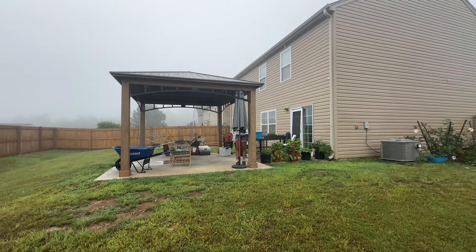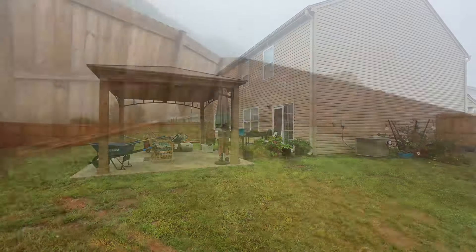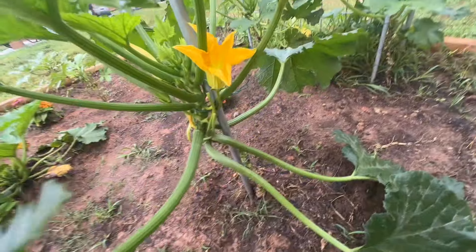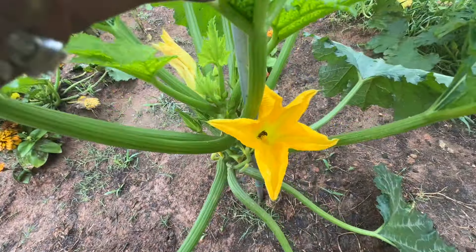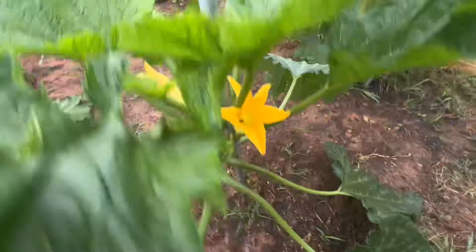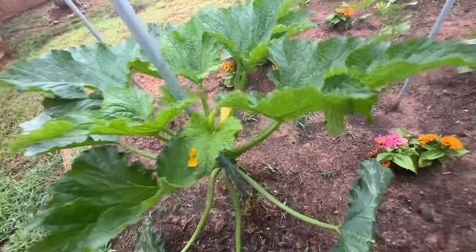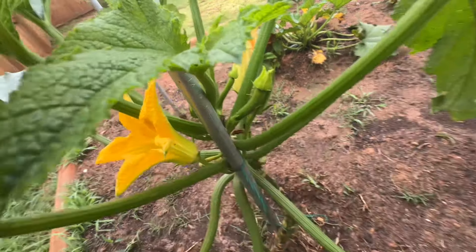I told y'all I'd be recording. Let's see what we have over here. We've got a bee down in there — a yellow jacket. And we got some squash growing over here. I thought we got more male than female flowers. I'm going to get rid of these leaves. Is this living? Oh yeah, it's living — I'll be back out here with you, baby.